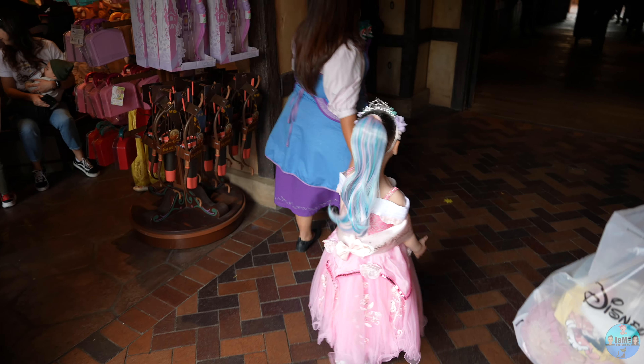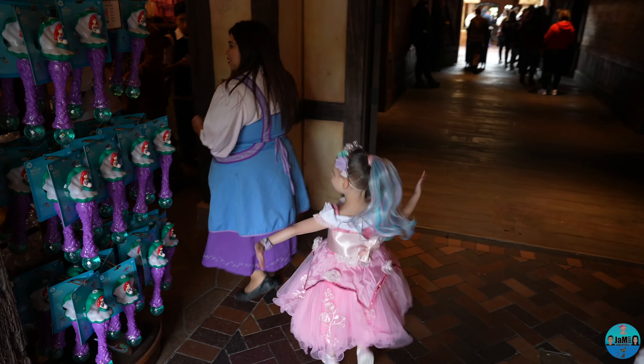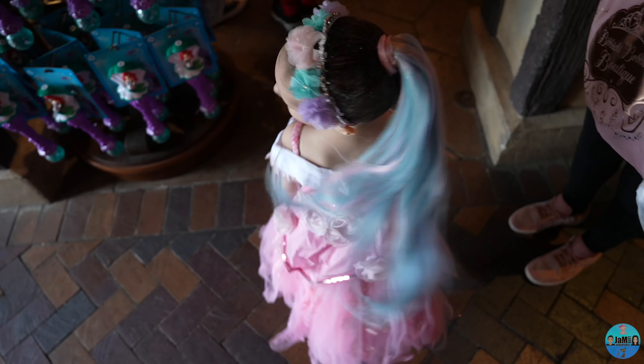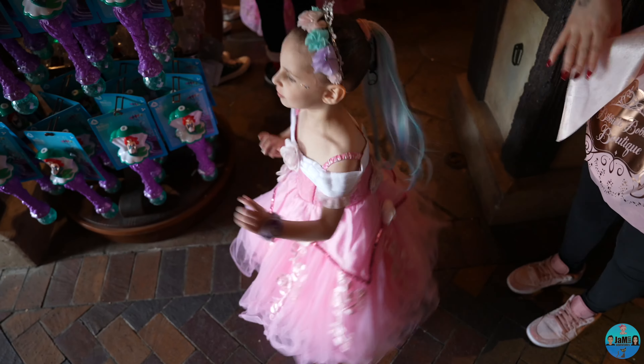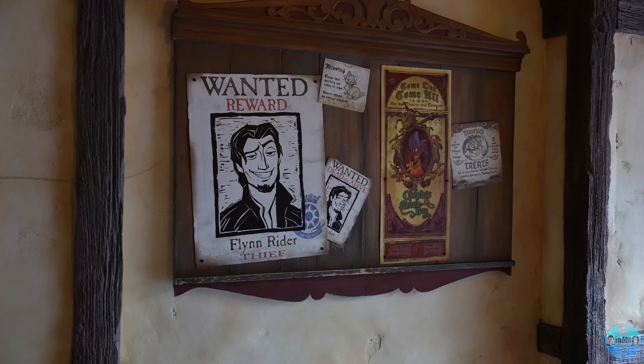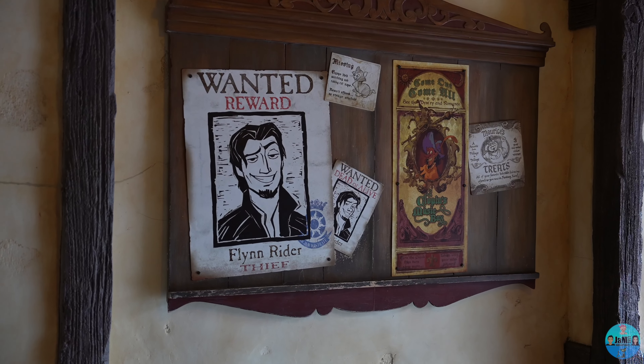After the Bibbidi Boppidi makeover experience, it's time for Emily's photo shoot. Emily is being escorted to the photo site by a fairy godmother's apprentice. The location is right around the corner and underneath the tunnel laneway. We waited in this area for about half an hour before Emily was again announced for her photo shoot session.